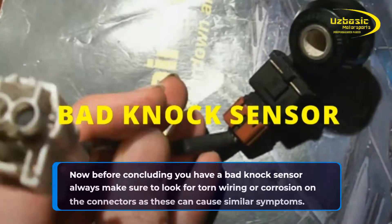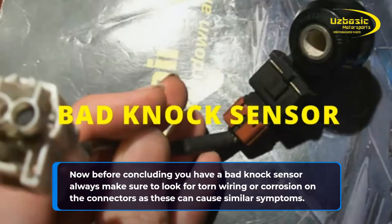Before concluding you have a bad knock sensor, always make sure to look for torn wiring or corrosion on the connectors, as these can cause similar symptoms.